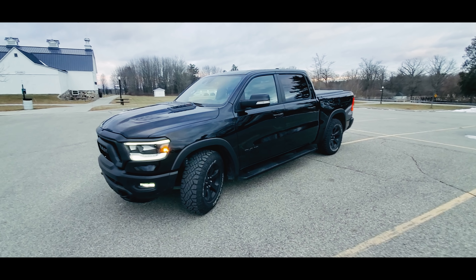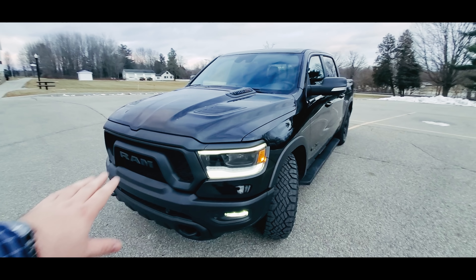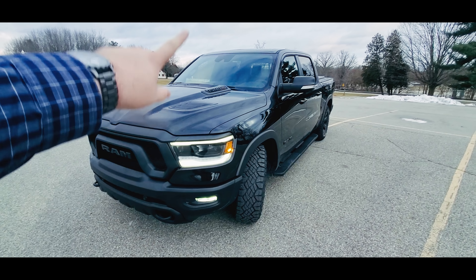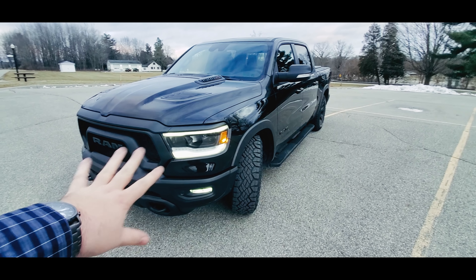This is the truck that Ram sent us — a 2020 Ram 1500 Rebel Black EcoDiesel. The Rebel Black package is all new for 2020, and so is the EcoDiesel. Really cool truck.